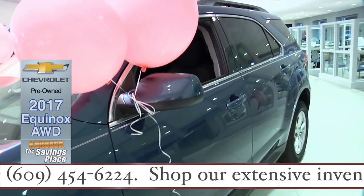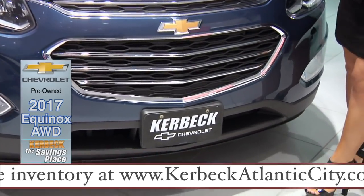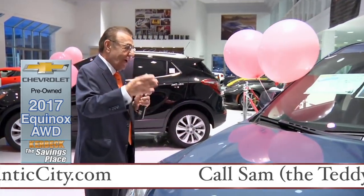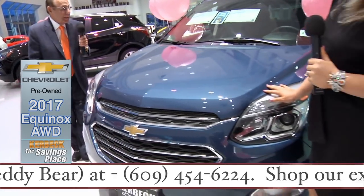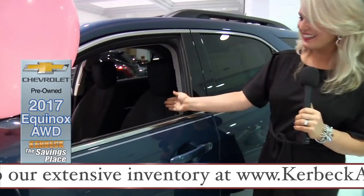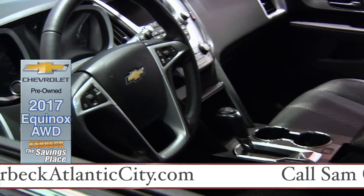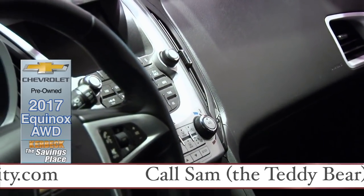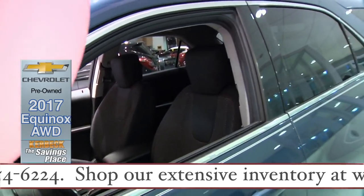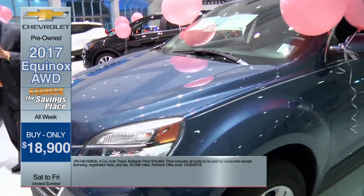Let's talk about a 2017 Equinox on sale. You know how dealers advertise stripped cars and when you get there you don't want it? How about this all-wheel drive, remote start, heated seats, loaded-up-with-equipment Equinox? Looks, smells, and drives like brand new. We were offering it for $21,900, then Randy said let's make it $19,900 — but I had to do better. We're going to sell it for $18,900.